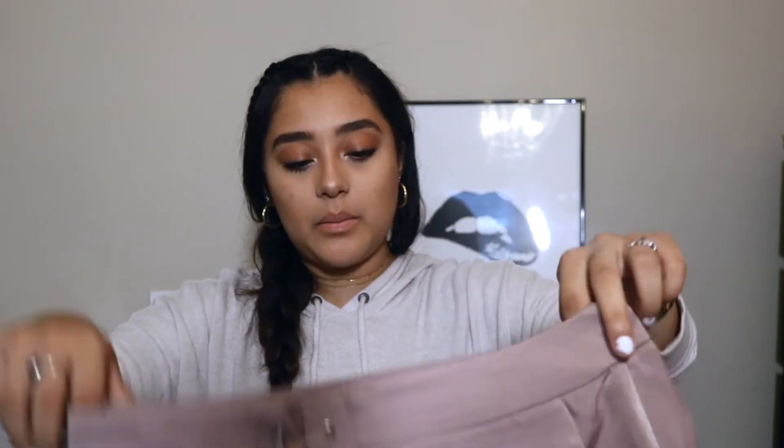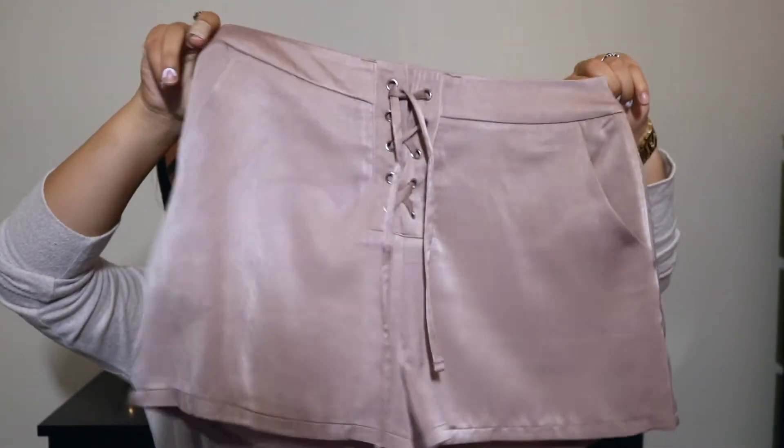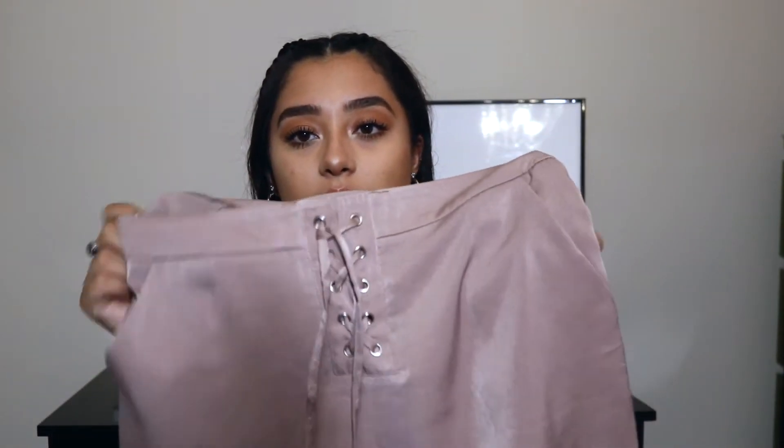And then I got these shorts from Forever 21. They're just super cute and simple and they have this little lace up detail that I thought was really cute. Super fun to wear with like a white top.